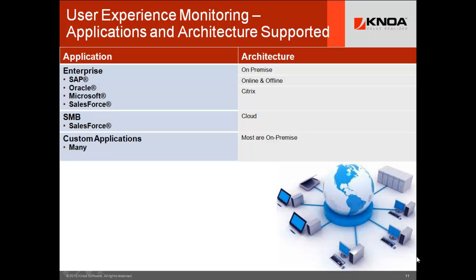Scripted tools are useful if you've got an obscure custom application being used by only 10 people, because you can instrument it and move on. But your big ROI for thousands of users is in SAP, Oracle, Microsoft, Salesforce, online healthcare systems, call center systems — applications used by thousands of users — and you've got to support them whether their architecture is on-premise or in the cloud.